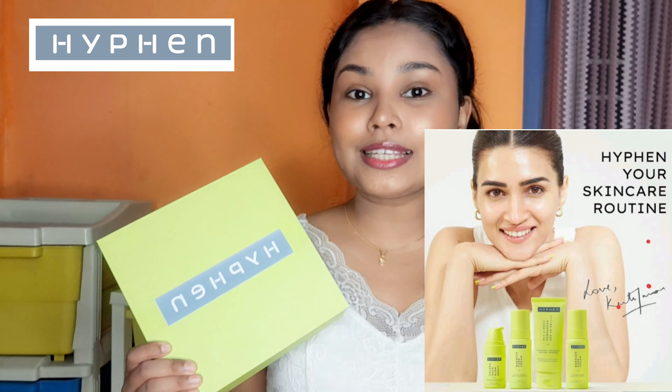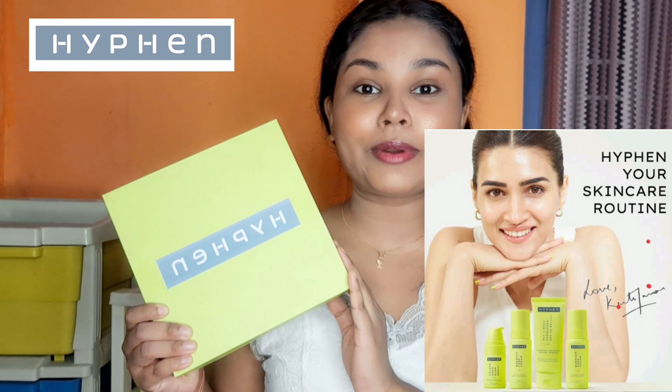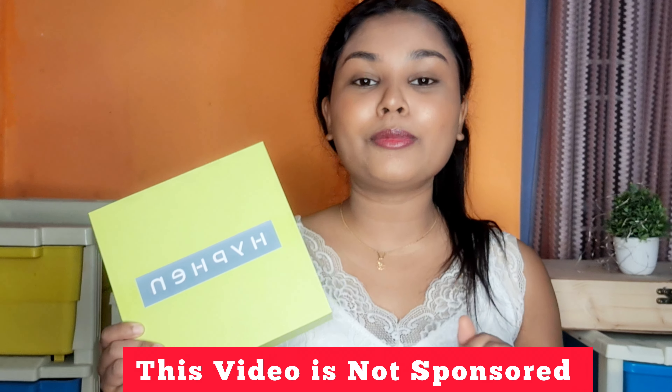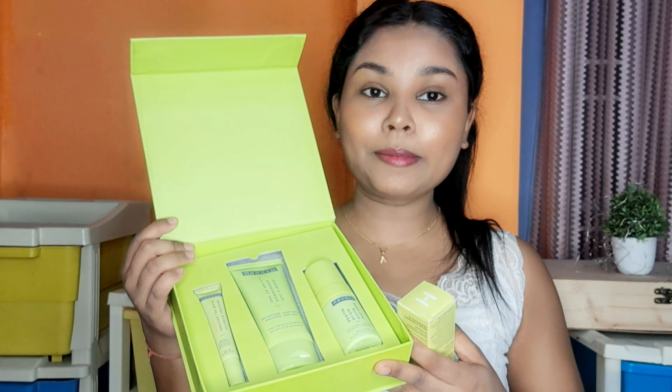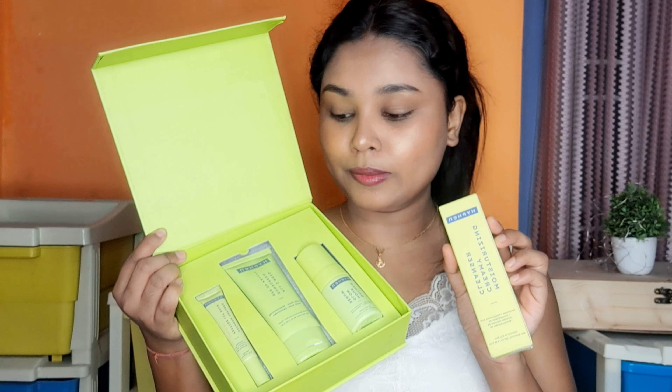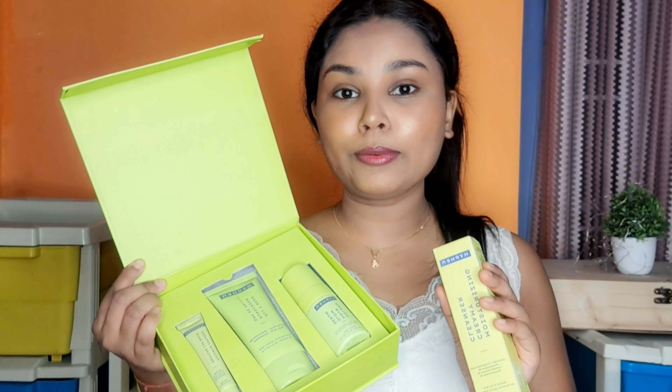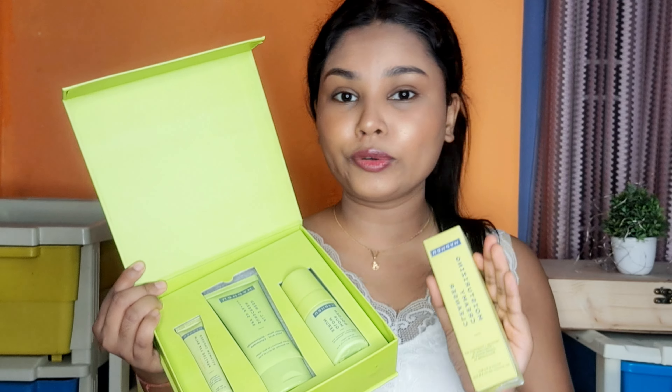In today's video, we will talk about a celebrity owned brand and that is none other than Hyphen. So Hyphen is a Kriti Sanon brand and this video is not sponsored. I'm going to give you an honest review. I have Hyphen's full skincare regime and I have tried these products for 15 days, so I'm going to give you a detailed review in this video.